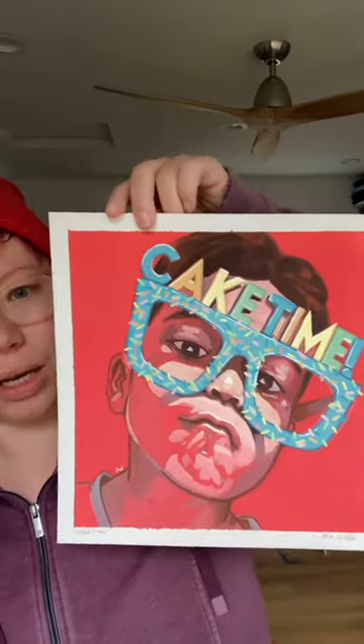I need to clear out my studio of some old art. I went through a big portrait phase a while back and I still have a bunch of portraits here that need to go.